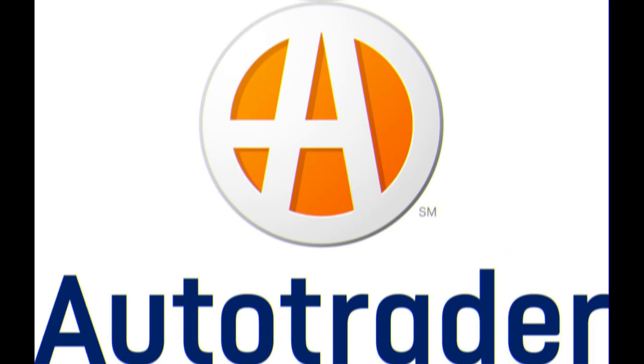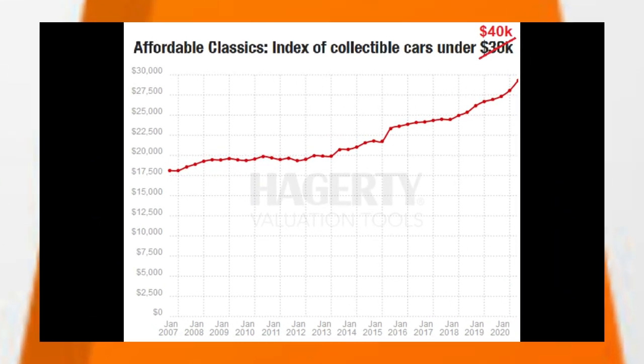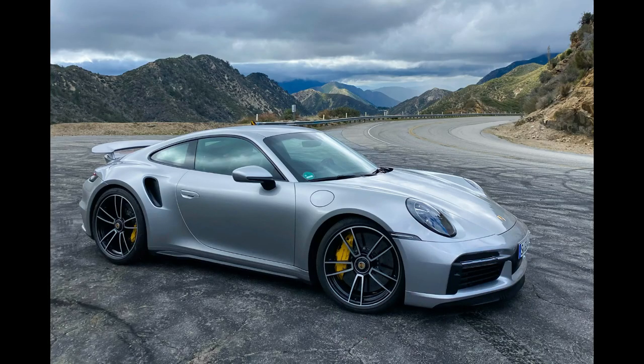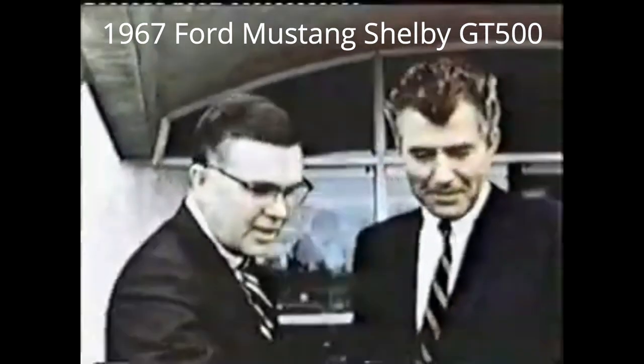Before reaching for the latest edition of AutoTrader, you might need to take a few deep breaths. Prices in recent years are on a steep upwards climb that makes the Porsche decidedly cheap. First on the list is a 1967 Ford Mustang Shelby GT500. My name is Carroll Shelby and performance is my business.